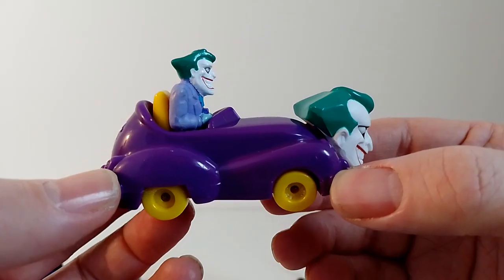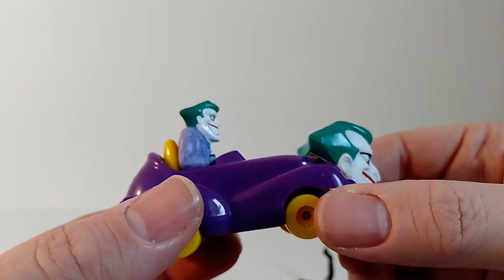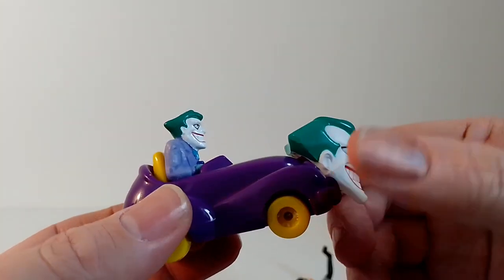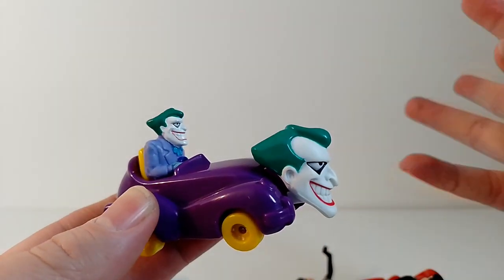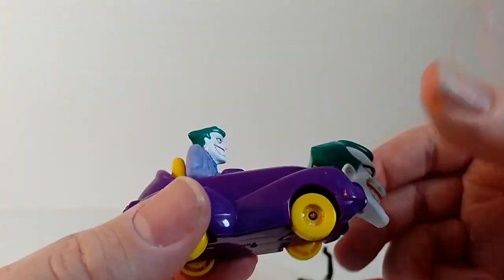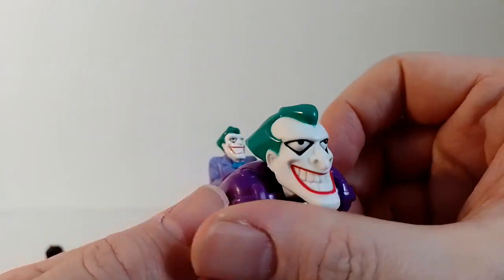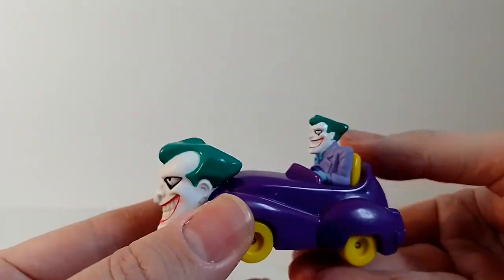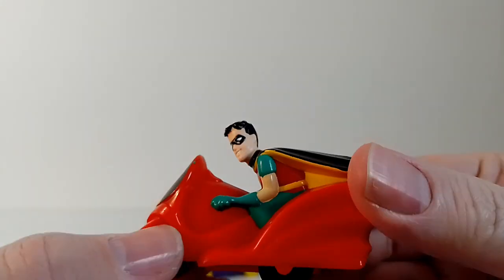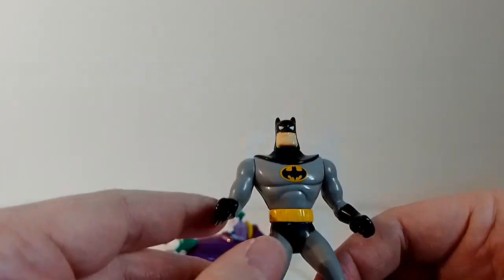These other ones are from Batman: The Animated Series. In America they released in 1993, in the UK they released in 1994. In America they had eight items in the set; the UK, as ever, only gets half of those. So you've got the Joker, a Robin, and a bike.